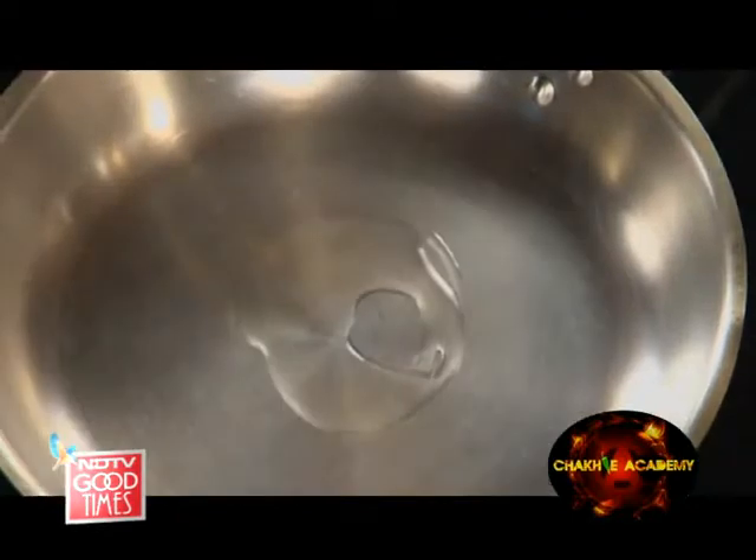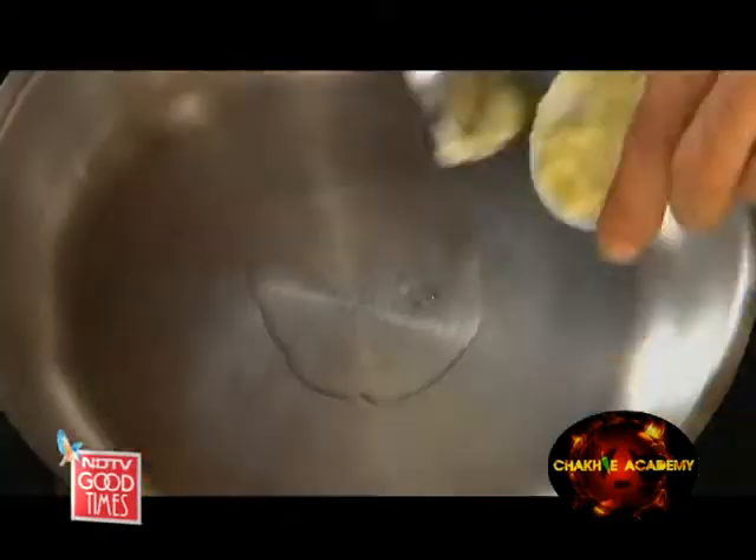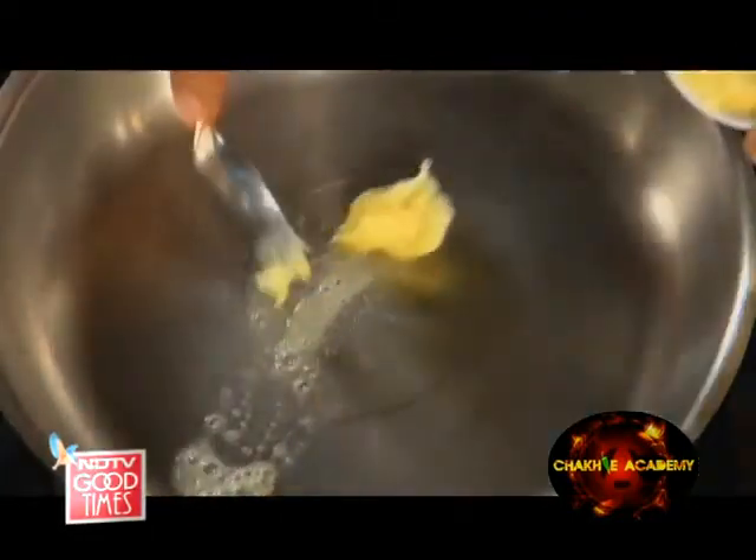Now for our mushrooms — a little bit of refined oil and a little bit of butter. Yes, this base is going to be butter and oil.